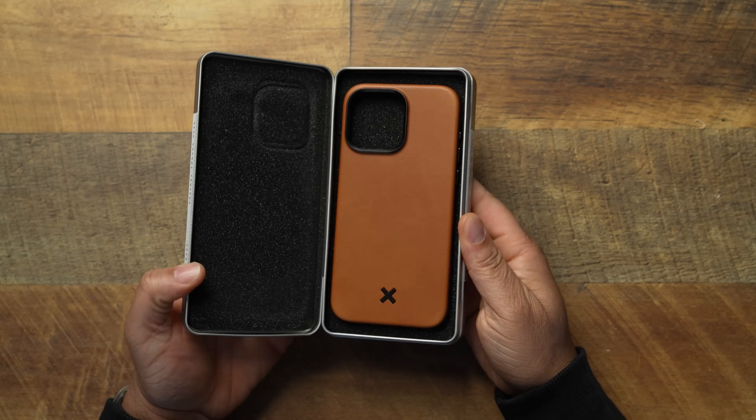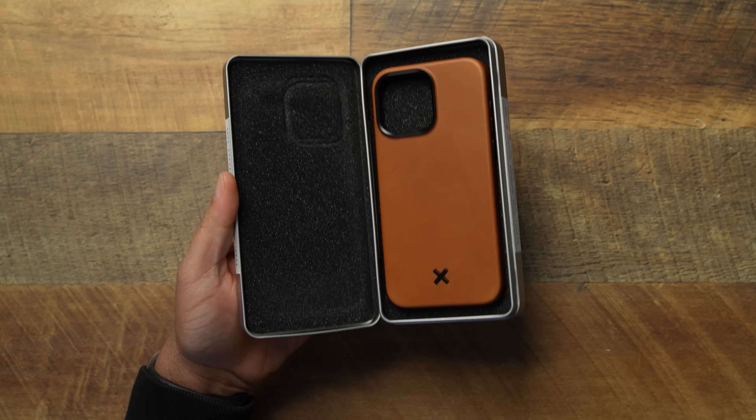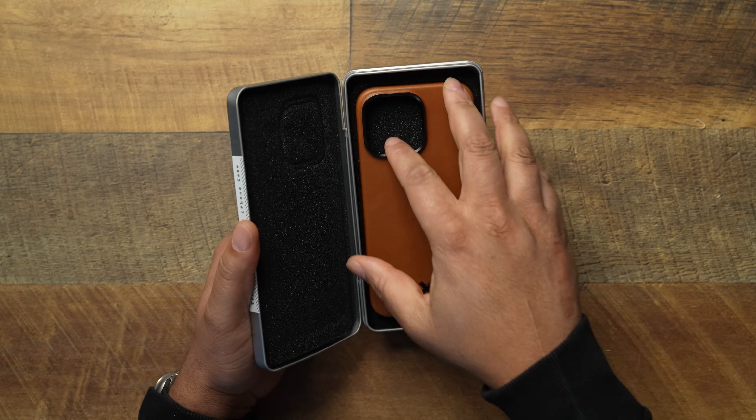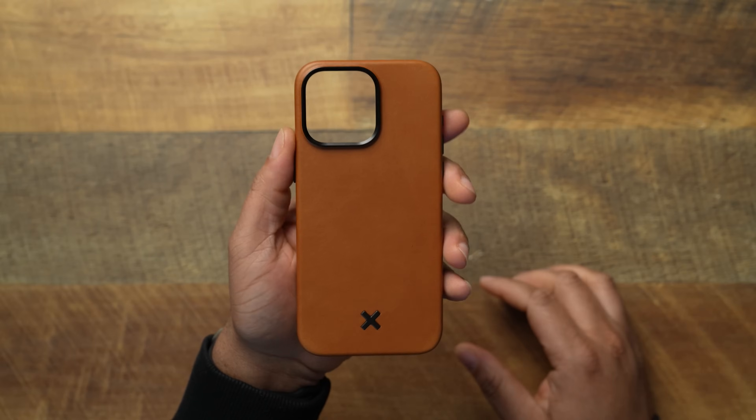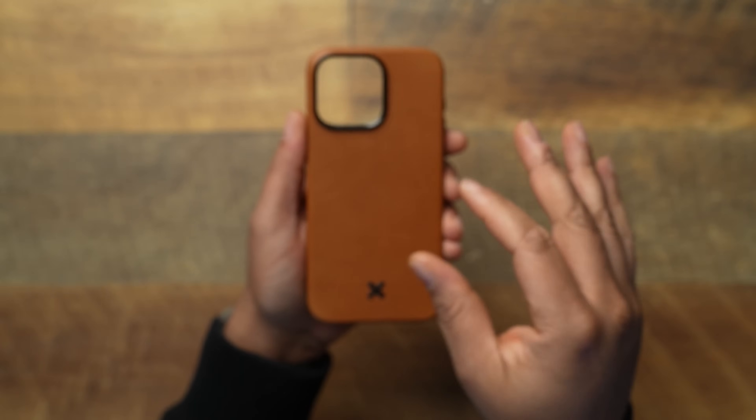Flipping the box over, this is what you're greeted with — can we just appreciate the presentation? You've got nice foam on the inside. It does come with some stickers and a bunch of different things, but I've taken those out and I'm not sure where they are. So let's go ahead and take a look at the case itself.